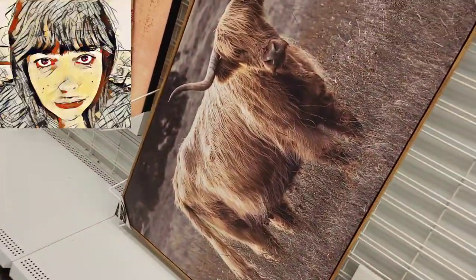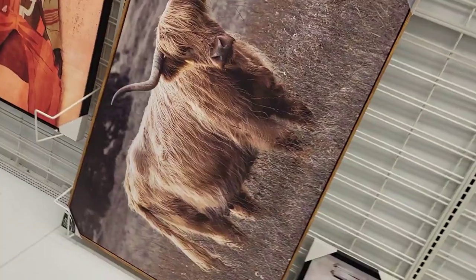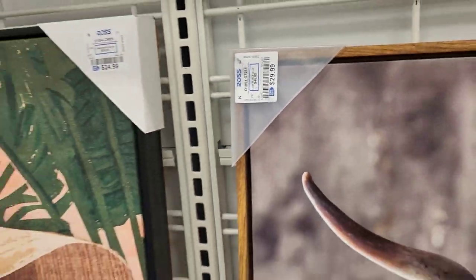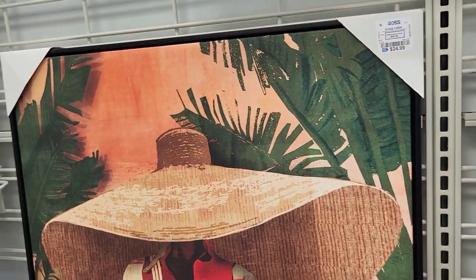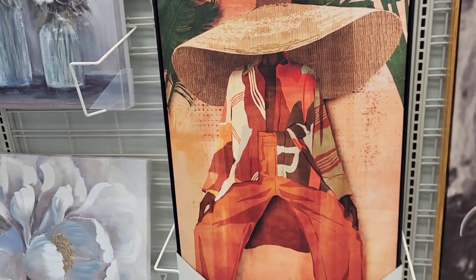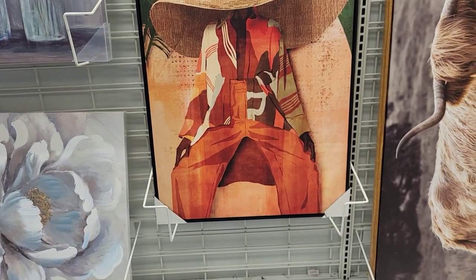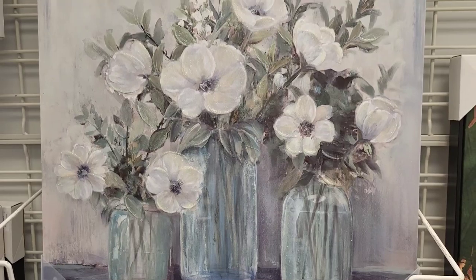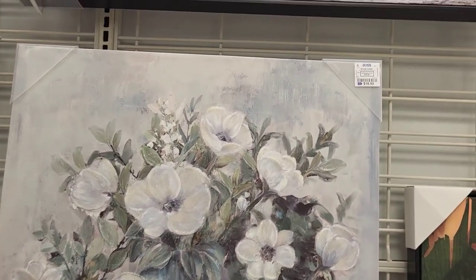Next we're going to go through the home decor, starting with this bowl piece for $29.99 - gorgeous bowl. I absolutely love the canvas pieces. This one right here with the hat and the colors is absolutely stunning at $24.99. This floral piece was $16.99.